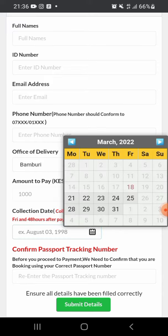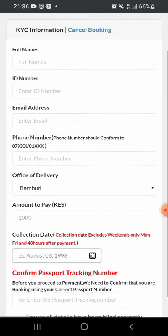You need to select the date that the passport is supposed to reach you — come and click on the calendar and select the delivery date. Make sure all the details you are filling in are correct. After that, come here to confirm the passport tracking number and then click submit. Once you submit, it will take you to a page giving you the option of either automatic MPESA payment or using a pay bill number.